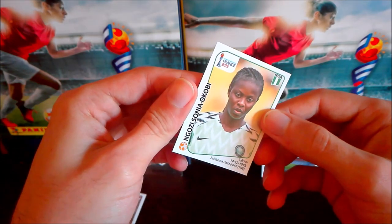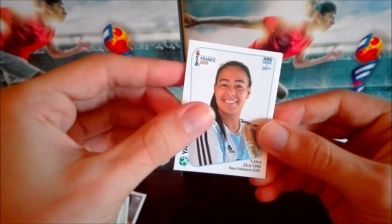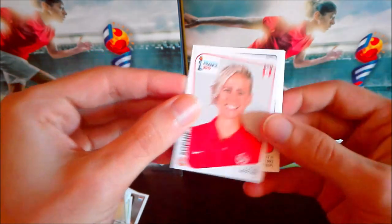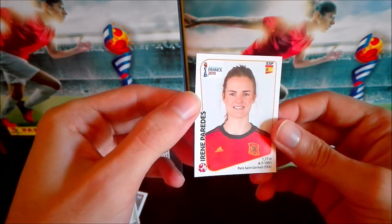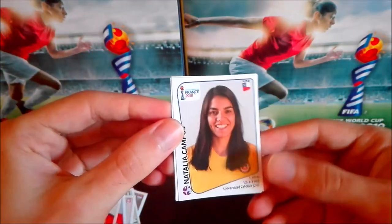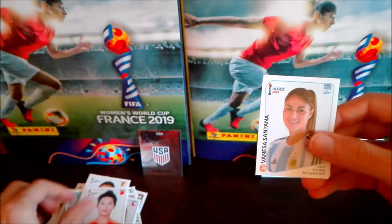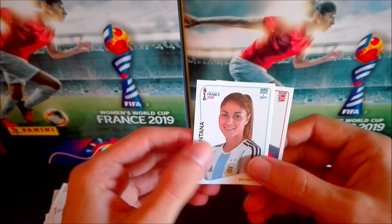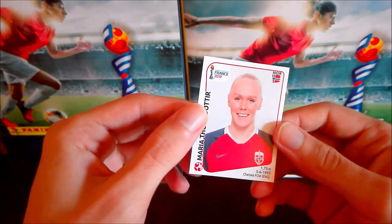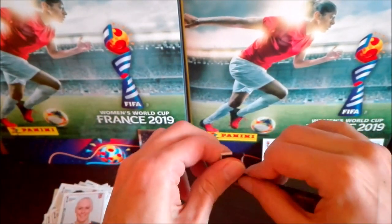Another Argentine player — Yael Oviedo. Then Sophie Schmidt, nice haircut. Also Fernanda Pinilla from Chile, another team sticker — Sweden — and Spanish player Irene Paredes. Next packet: Natalia Campos from Chile, Chidinma from Nigeria, and Chinese player Yang Li. Chinese players, their skin looks amazing somehow — brilliant. Then Vanessa Santana from Argentina and Norwegian player Maria Thorsnes — interesting surname, usually a pattern from Iceland but she's Norwegian.